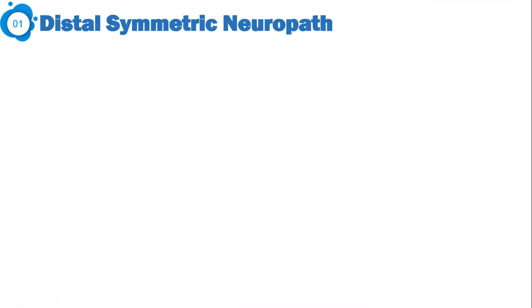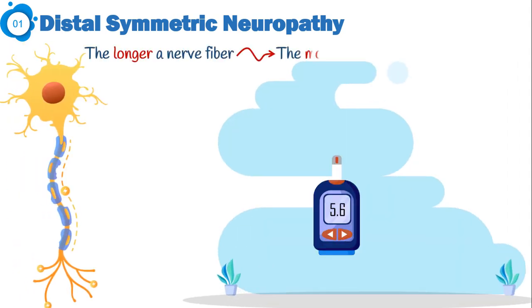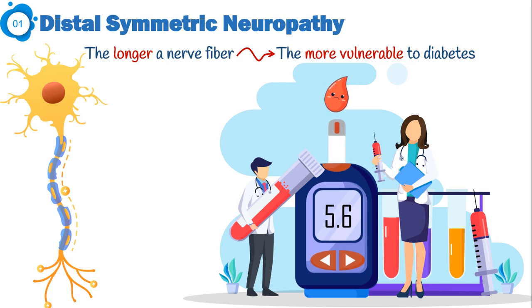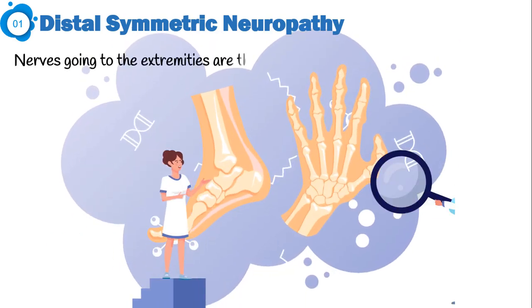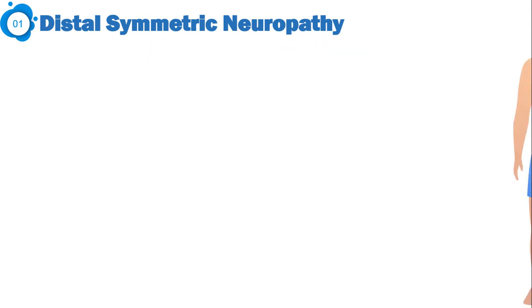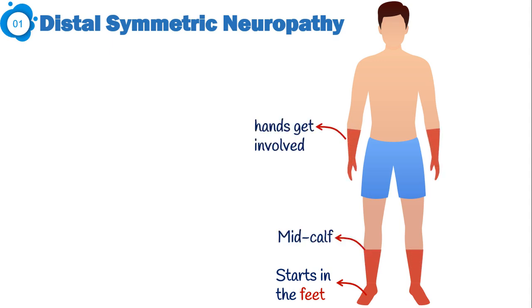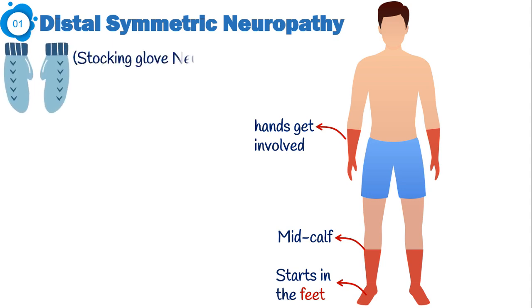The first and most common symptom is distal symmetric neuropathy. As a rule, the longer a nerve fiber, the more vulnerable it is to diabetes-induced oxidative stress. Since nerves going to the extremities are the longest, it's often these nerves that are injured the most. Pain and numbness start first in the feet, then progress up the legs. When the damage reaches the mid-calf, hands get involved as well. This is commonly known as the classic stocking glove pattern.